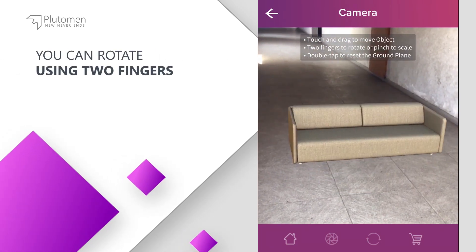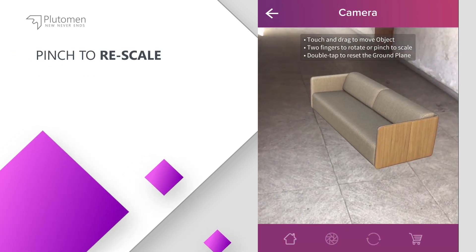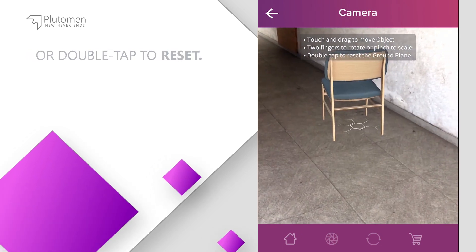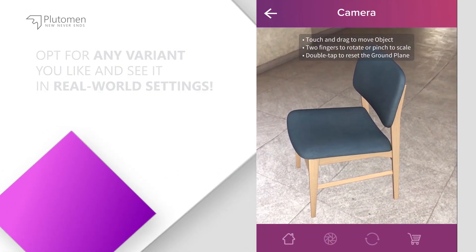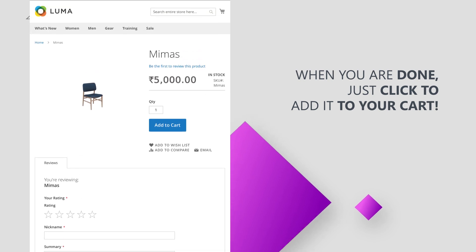You can rotate using two fingers, pinch to rescale, or double tap to reset. Opt for any variant you like and see it in real world settings. When you're done, just click to add it to your cart. It's that simple.